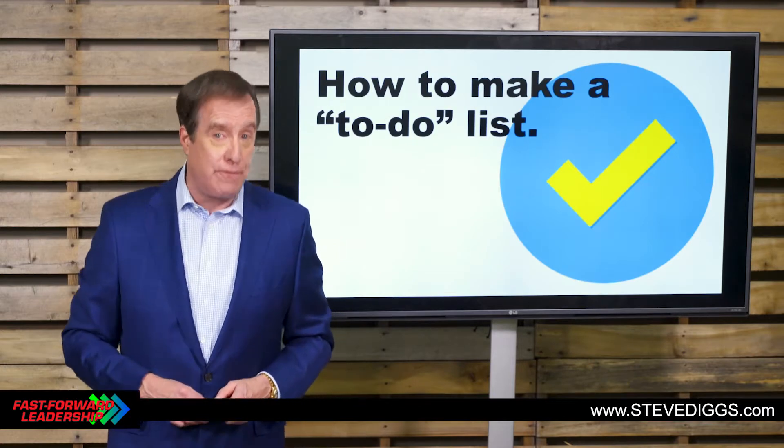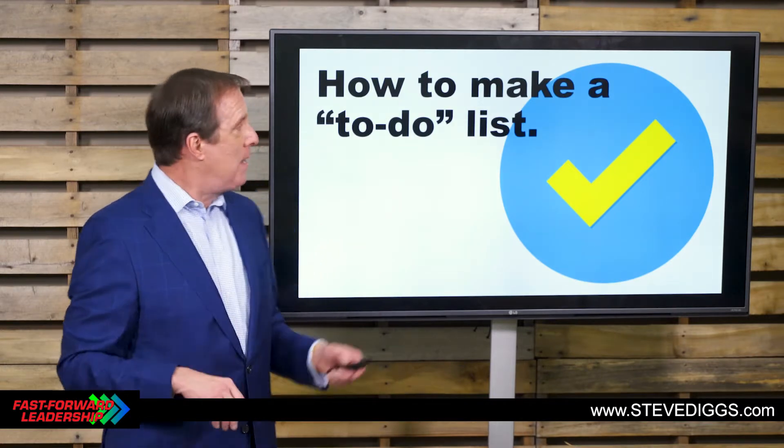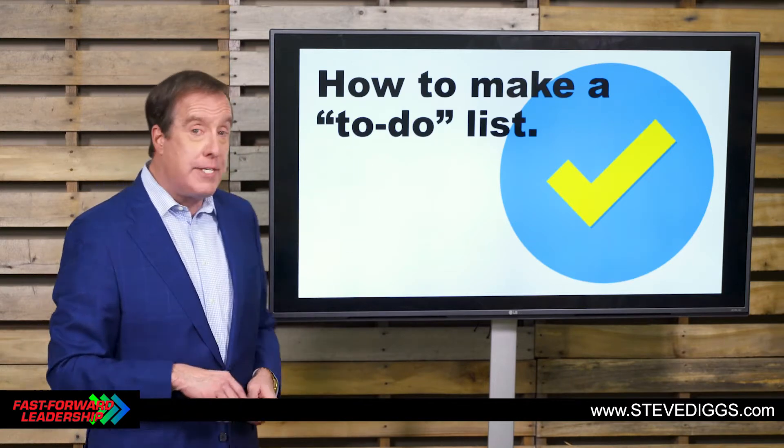Hi, I'm Steve Diggs. This is Fast Forward Leadership — great ideas at the speed of light. Today, I want to talk with you about how to make a to-do list.